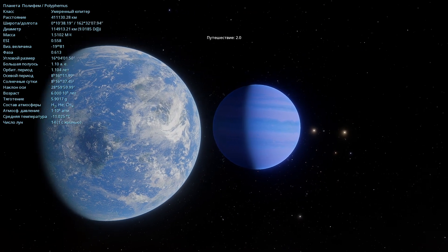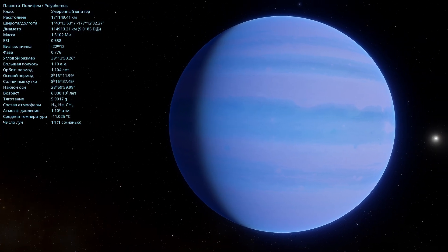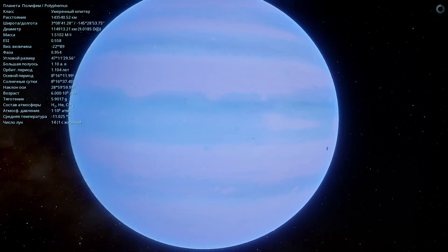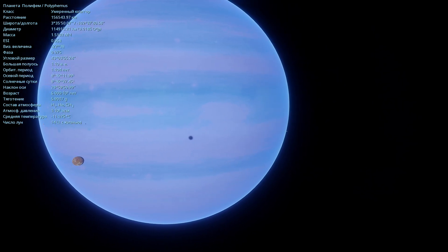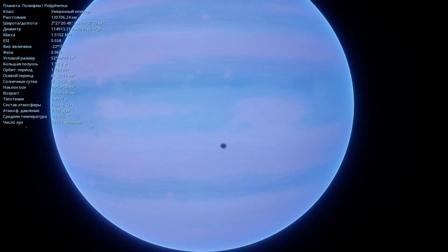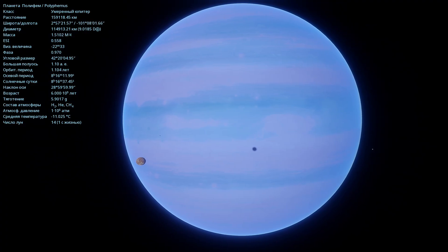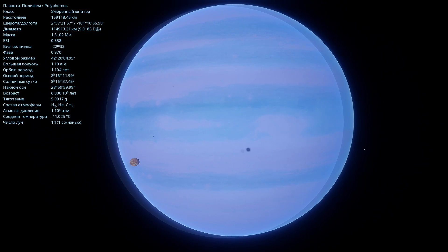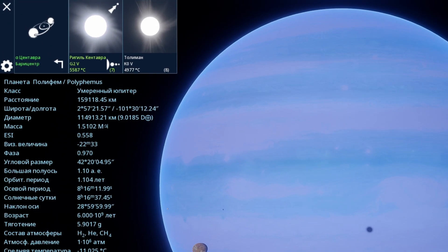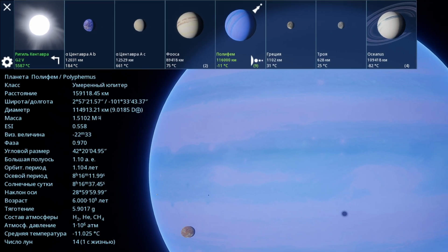Now let's go and see the gas giant Polyphemus. Here it is — all in shades of blue and light blue, a rather beautiful gas giant. Switching to automatic photo mode makes it even cooler. We can see an eclipse of satellites on it. About its characteristics: the diameter is 114,913 kilometers, and its mass is one and a half times the mass of Jupiter. It orbits Alpha Centauri and is the fourth planet in the system.